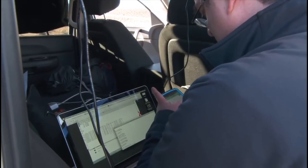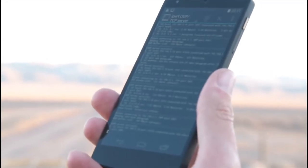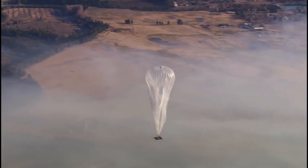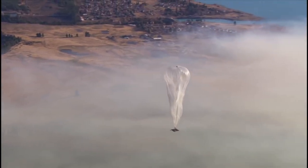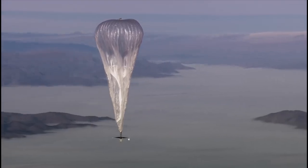Project Loon allows cell phone companies and internet providers to deliver internet to communities that don't have it. Ultimately, the goal of any internet service provider is to have 100% geographic coverage and all the capacity and speed that people expect. Project Loon will help deliver that.